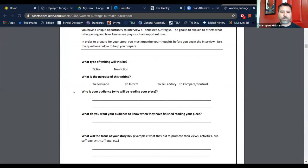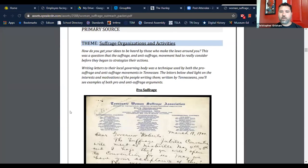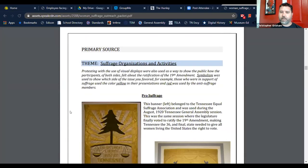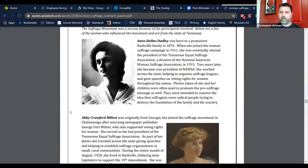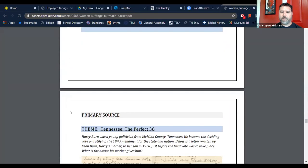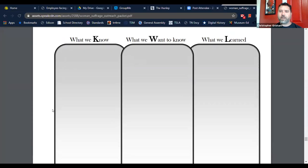Each packet contains graphic organizers to help get your students organized and prepared before the activity. If you want to use this as a writing assignment, the packet supports that too. We also include primary and secondary sources about the topic so students can skim over them and be informed before they begin — that helps them come up with questions. Since they are the reporters, the goal is for them to come up with as many questions as possible.